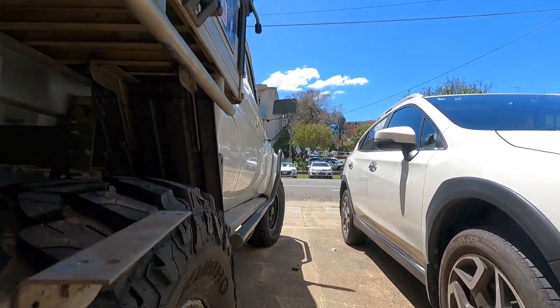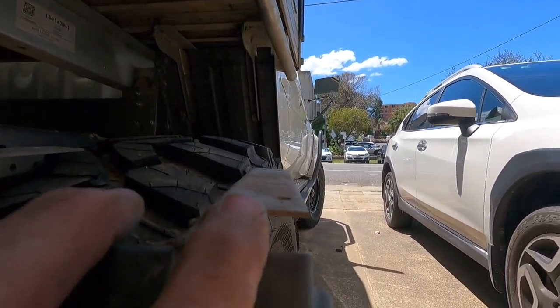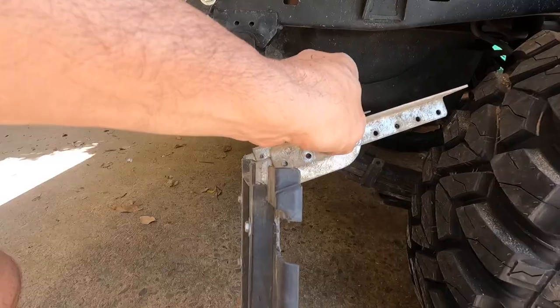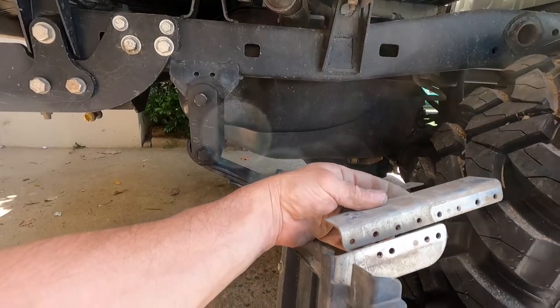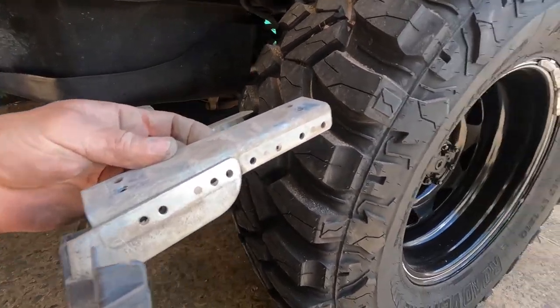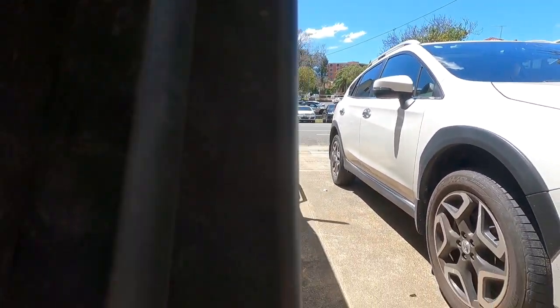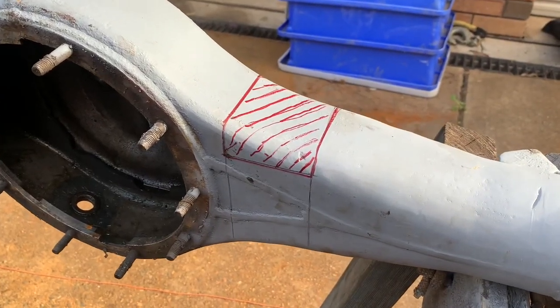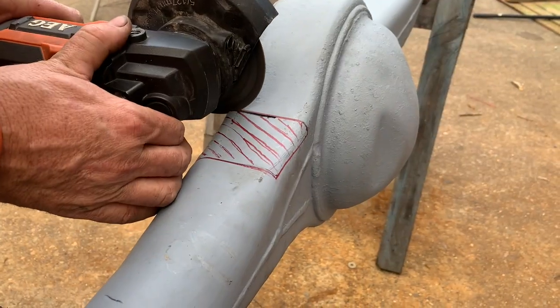It looks as though it won't come out because the bracket is hitting the edge of the angle up there. So I'll flip that around - it really is like playing Meccano. The bracket was front to back, so I reverse it and turn it around - now the mud flap can come out past the tire. Turning it around has allowed the whole frame to come out and now we're in line with that tire.